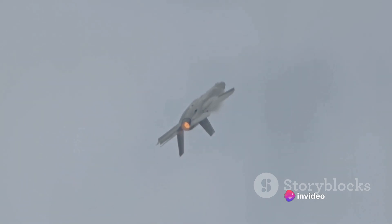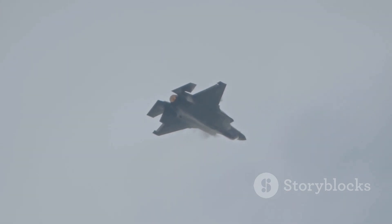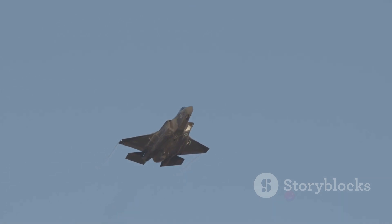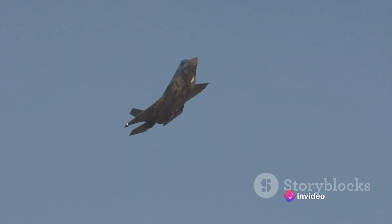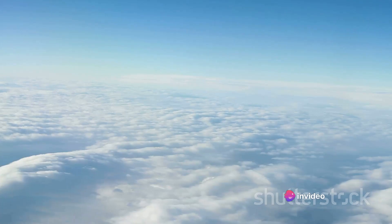The F-35, in particular, is a master of deception. Its radar cross-section is reportedly the size of a golf ball. This means, when an enemy radar looks up at the sky, all they see is this tiny speck — if they see anything at all. Imagine trying to hit that with a missile. It's like trying to hit a golf ball with a baseball bat in a pitch-black room.